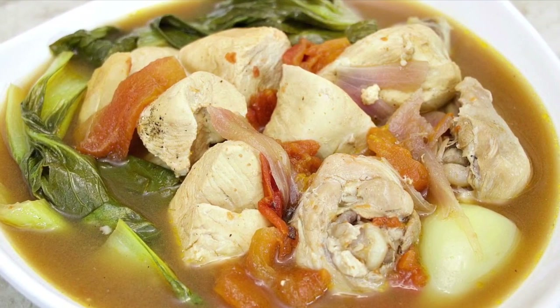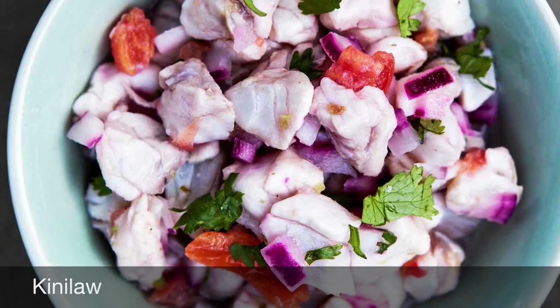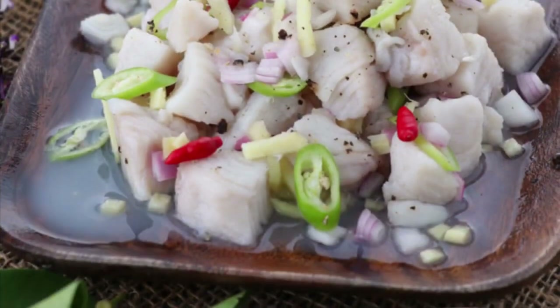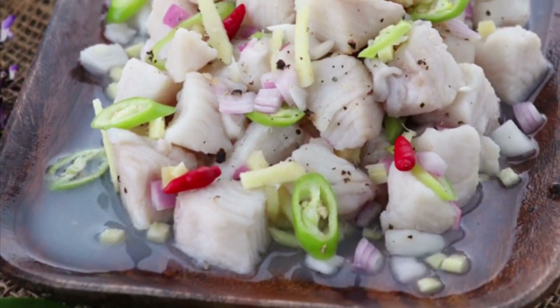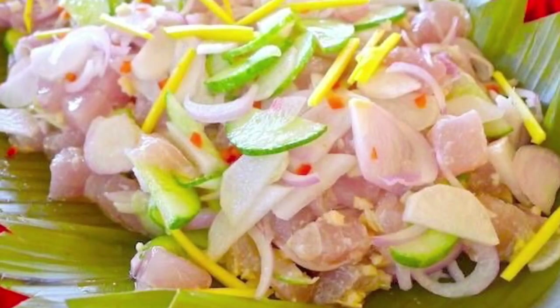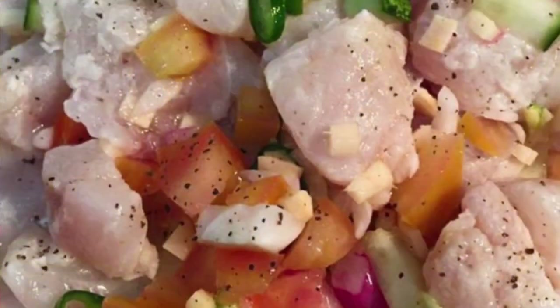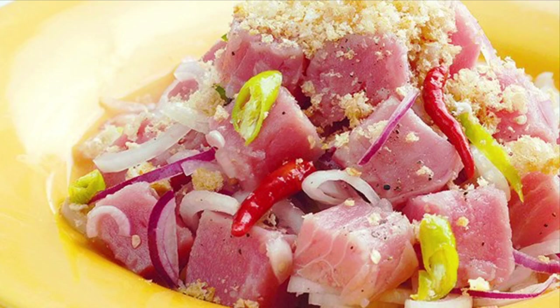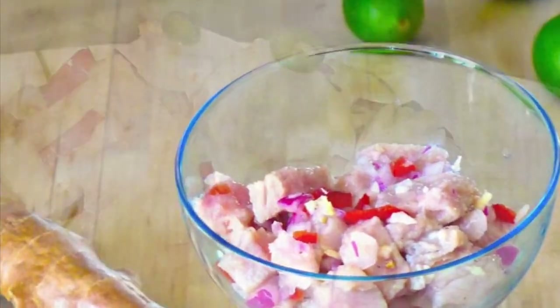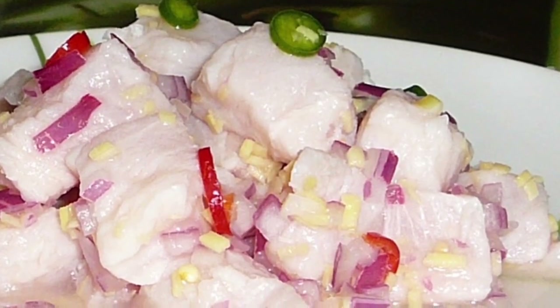Fifth on our list: Kinilaw, literally meaning eaten raw. It is more accurately a cooking process that relies on vinegar and or acidic fruit juices, usually citrus, to denature the ingredients, rather than just a dish, as it can also be used to prepare meat and vegetables. The most common Kinilaw dish is fish Kinilaw, prepared using raw cubed fish mixed with vinegar — usually coconut vinegar or cane vinegar — as the primary denaturing agent. It is flavored with salt and spices like black pepper, ginger, onions, and chili peppers, commonly bird's eye chili.